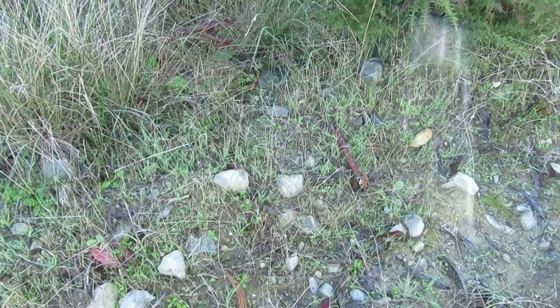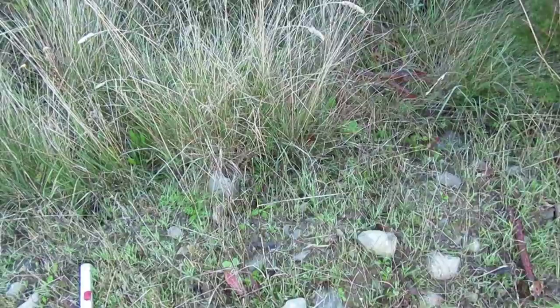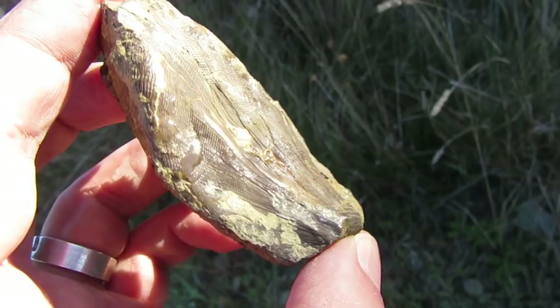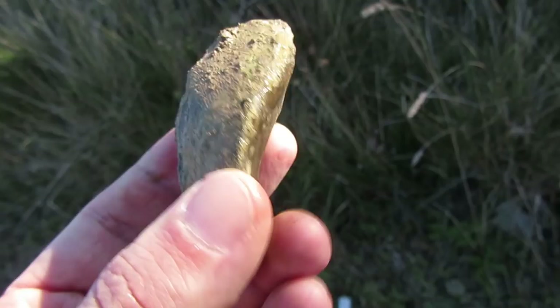My luck is changing a little bit! Take a look at this — what is on the left of the road? Another comitilos — I believe this is a cool one. It's a pity that the tip is not complete but it's very hard to find one with the tip complete. This one is still very cool. Let me put it there for you guys.